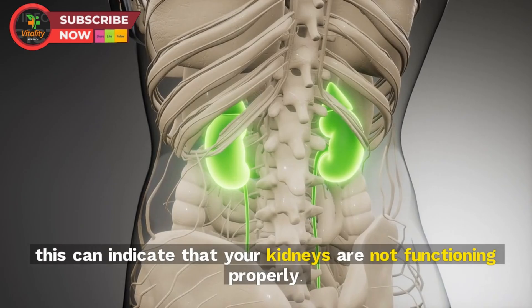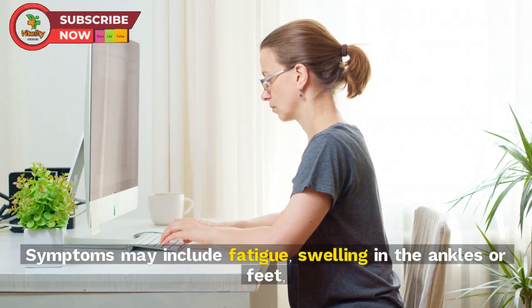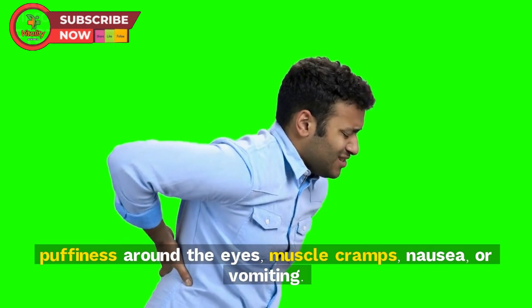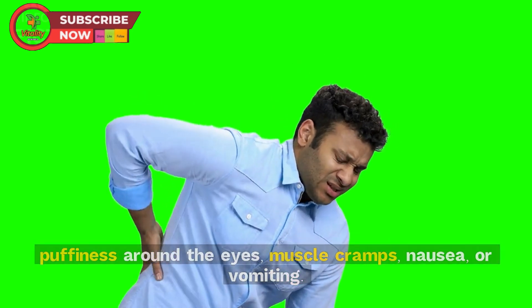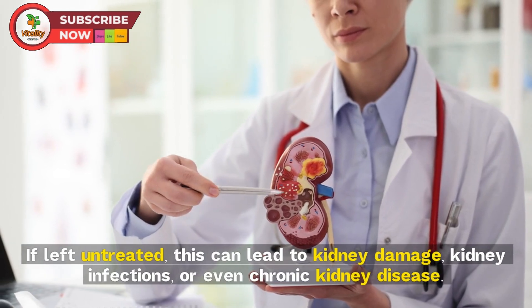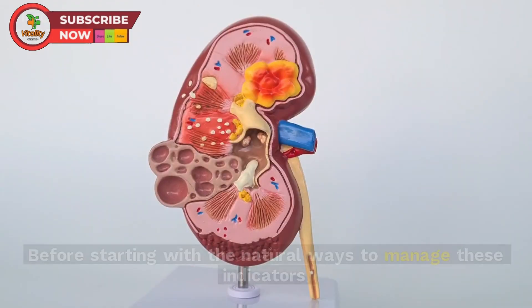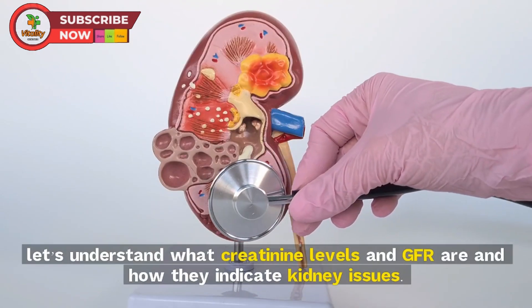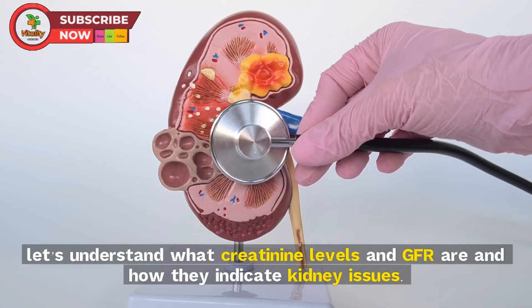If the creatinine levels in your blood are too high, or your GFR is low, this can indicate that your kidneys are not functioning properly. Symptoms may include fatigue, swelling in the ankles or feet, puffiness around the eyes, muscle cramps, nausea, or vomiting. If left untreated, this can lead to kidney damage, kidney infections, or even chronic kidney disease.